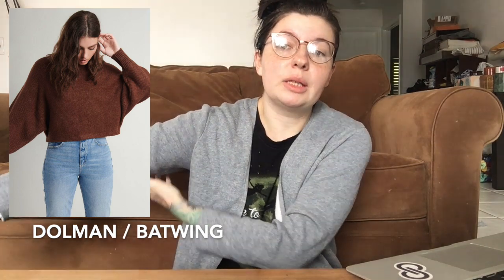Now let's get into sleeves. First is the balloon sleeve — it comes in at the cuff and is puffy at the bottom, kind of like a pirate shirt. These are very popular on vintage sweaters, especially 80s and 90s styles. Then we have the dolman or batwing sleeve, where there's extra fabric in the underarm area. Think of a sugar glider — that's a dolman sleeve.